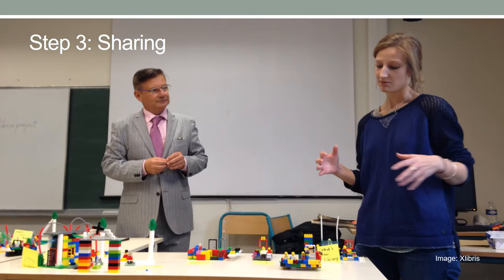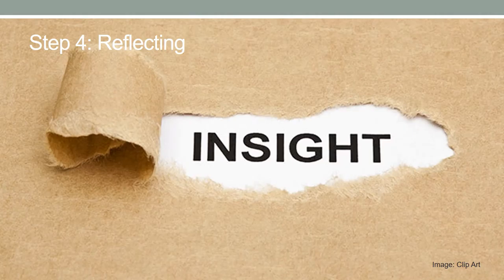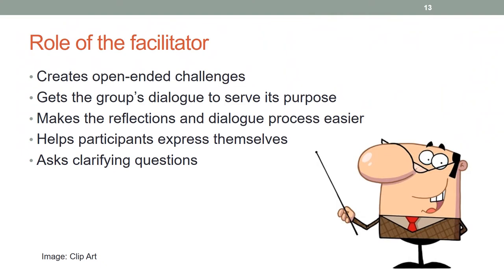Storytelling is a memorable method of communicating what has happened or what is currently happening. Storytelling with LEGO models makes the situation come alive before it occurs in real life, and allows to test what might happen if a certain decision is made. Reflecting follows sharing as a final step. At this step, the facilitator and participants crystallize key insights and ask clarification questions of the models. The builder provides the information wanted and the facilitator sums up connections. The main role of the facilitator is that he creates open-ended challenges, gets the group's dialogue to serve its purpose, makes the reflections and dialogue process easier, helps participants express themselves, and asks clarifying questions.